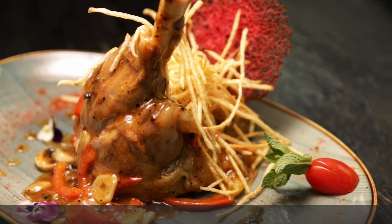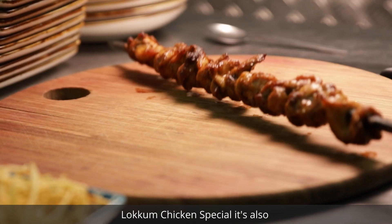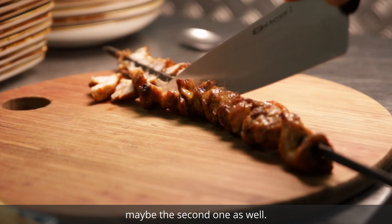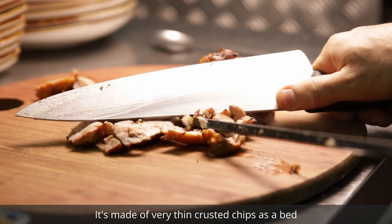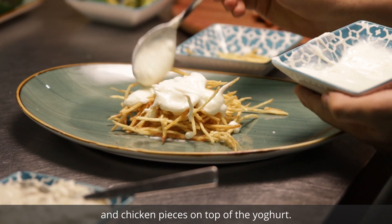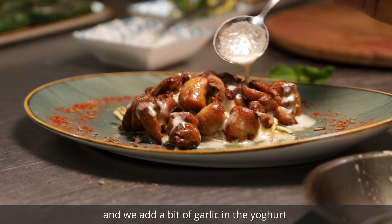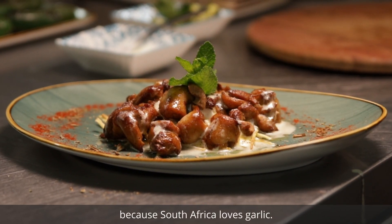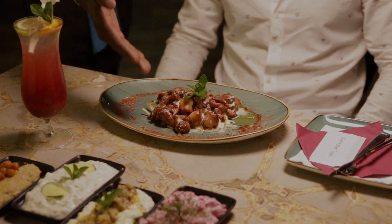My second favorite is the lokum chicken special. I think it's the most popular at the moment, maybe the second most popular as well. It's made with very thin, crusty chips as a bed, garlic yogurt on top, and chicken pieces on top of the yogurt. It's also divine. We add a bit of garlic in the yogurt — South Africa loves garlic.